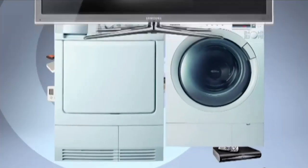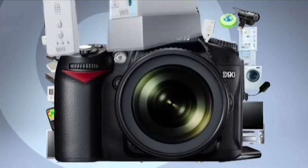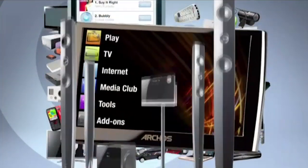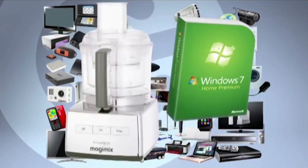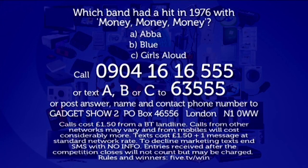Before the credits roll, remember to enter this week's incredible competition. As well as all the tech, we're giving away a thrilling powerboat experience day on the south coast for the winner and three mates, plus four tickets to this year's Gadget Show Live at the NEC in Birmingham — an incredible prize fund worth over £20,500. Which band had a hit in 1976 with 'Money Money Money'? Was it A: ABBA, B: Blue, or C: Girls Aloud? Call 0904 1616 555, text A, B, or C to 63555, or send a postcard to Gadget Show, PO Box 46556, London N1 0WW. Lines close midday Monday 15th February. Goodbye and good luck.